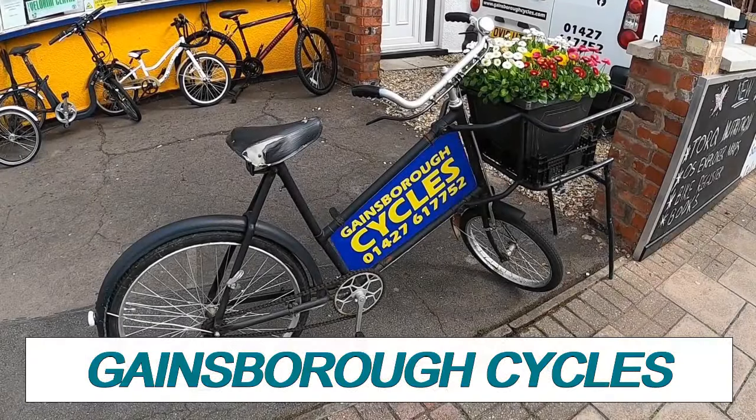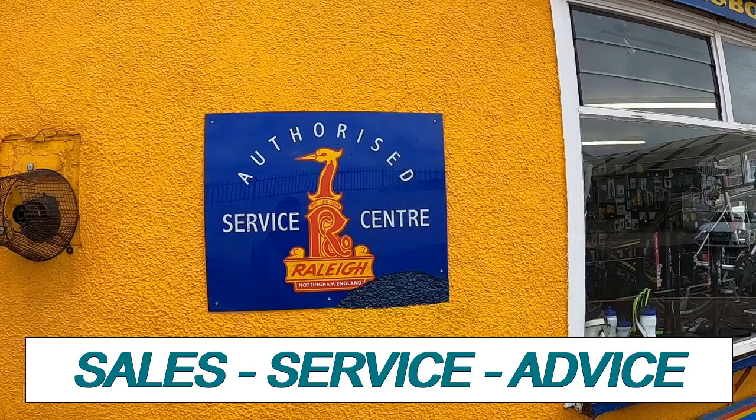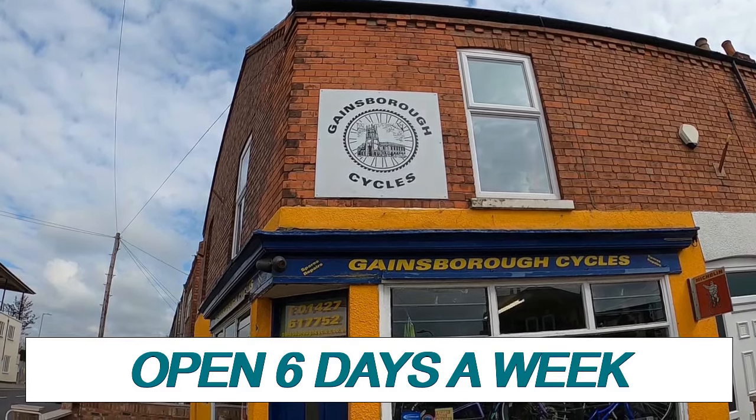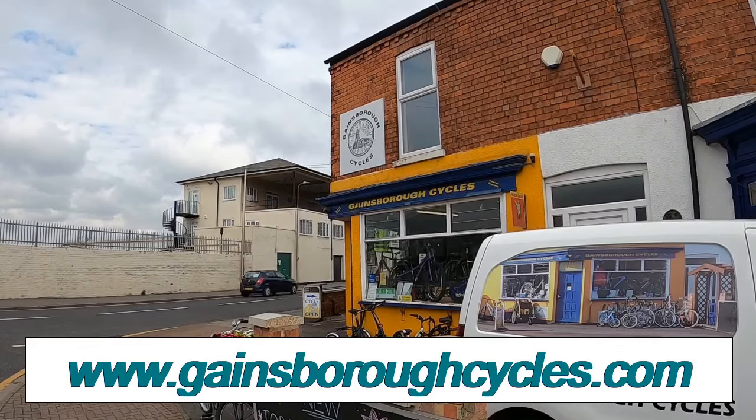The North Kesteven series is sponsored by Gainsborough Cycles, 01427 617752. For all your cycling needs, this is your one-stop shop located at 20 Ropery Road, Gainsborough, or online at gainsboroughcycles.com. There's a link in the description. Gainsborough Cycles — ask for Trevor Halstead.